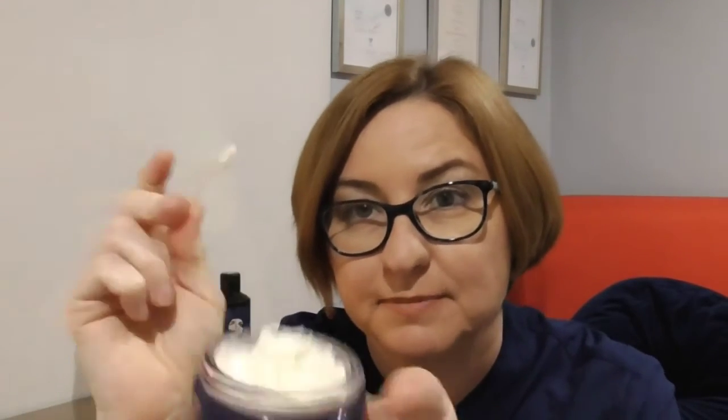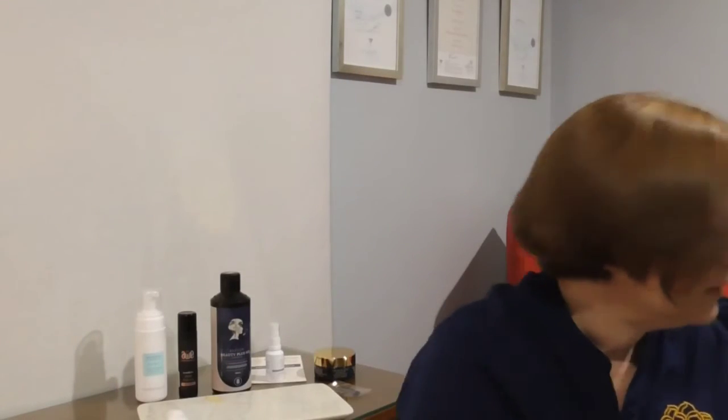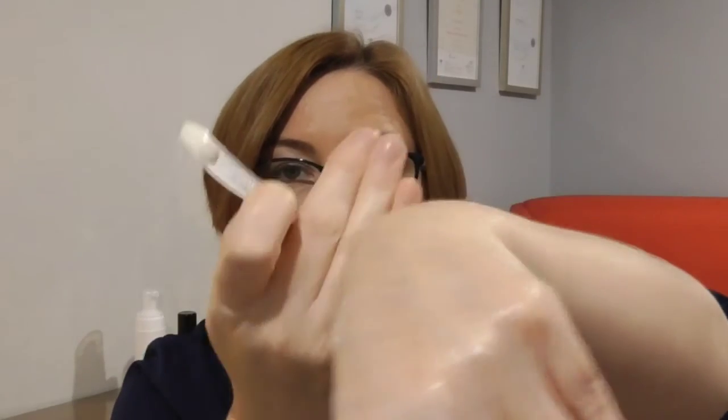I'll show you — it just looks like any other little cream, and I always give you a little spatula to use with the jars. It goes on really smoothly, just like any other cream. A little bit goes a long way — you can see I've got quite a lot of product on my hand there.